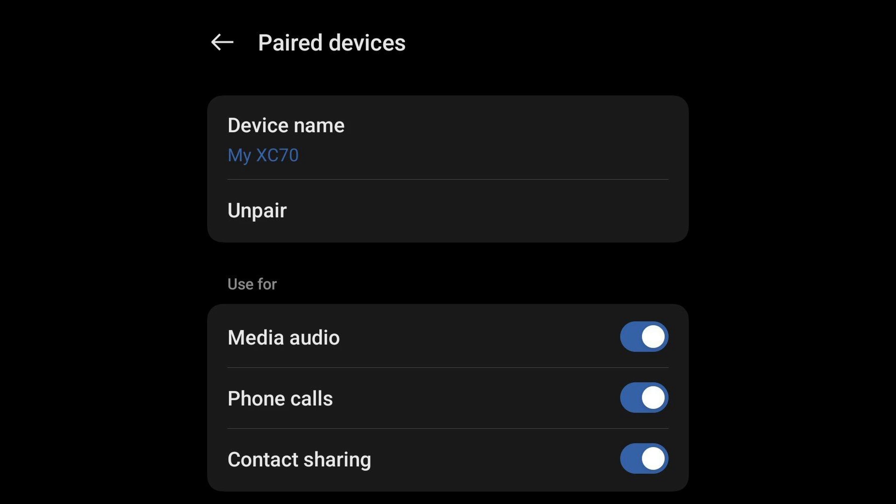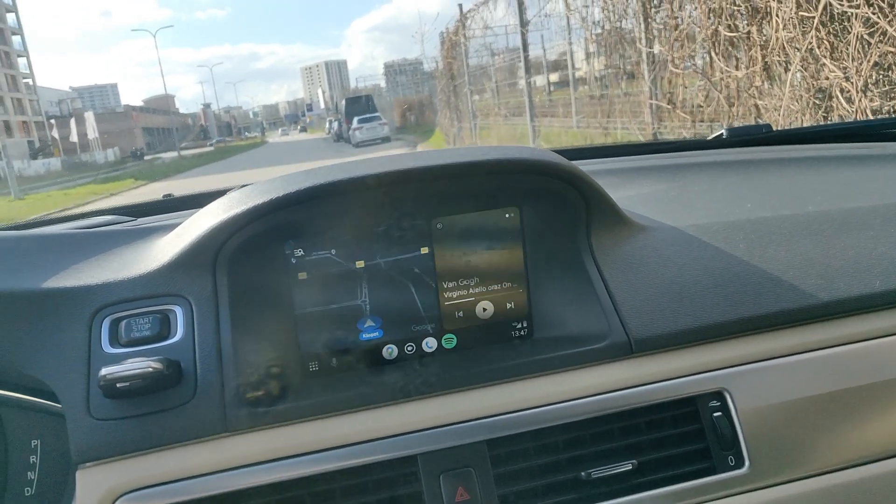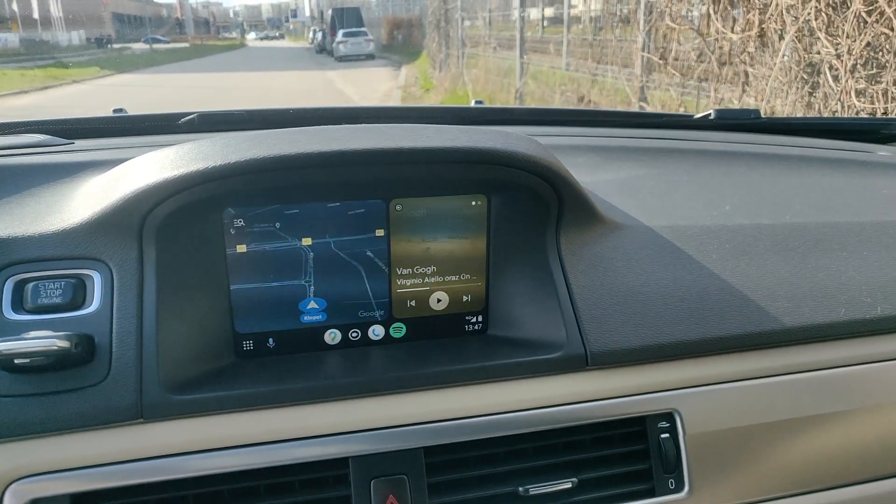Sometimes, Bluetooth on your phone will still not transfer media. This can be changed when you go to Bluetooth settings on your phone. Just enter My Volvo Car and make sure that media audio and phone calls are switched on. Now, you should be able to listen to the music without any sound quality issues.